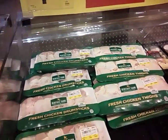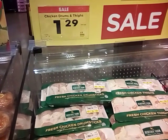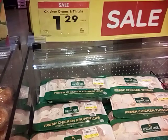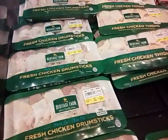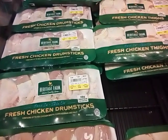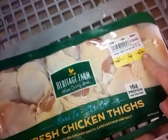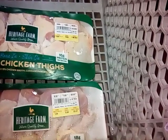Good morning, everyone. My intro did not work, so we are at Kroger right now. We are going to do the thighs for $1.29, and we're also going to do a flat of drumsticks. So we're going to get drumsticks and thighs. Let me pick out a couple. We got a flat of thighs for $6.45 and chicken legs for $5.57.